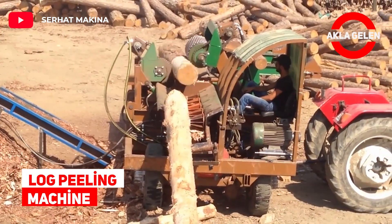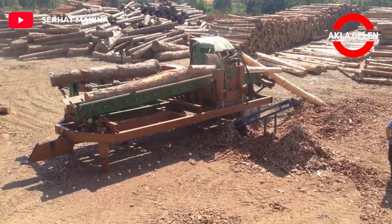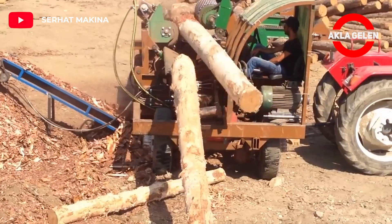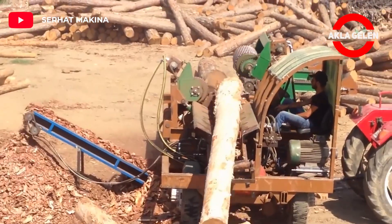Log Peeling Machine. This machine is designed for peeling the bark of forest products. The peeling process takes place without damaging any log body.